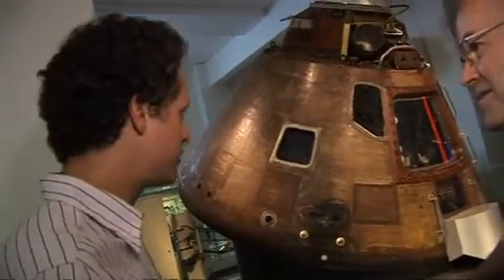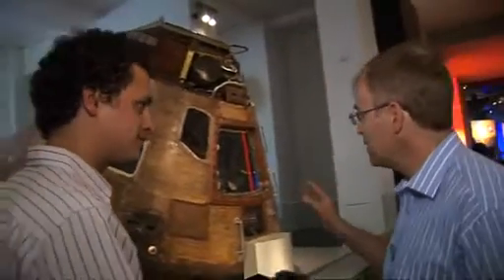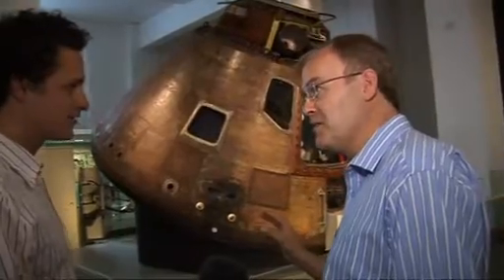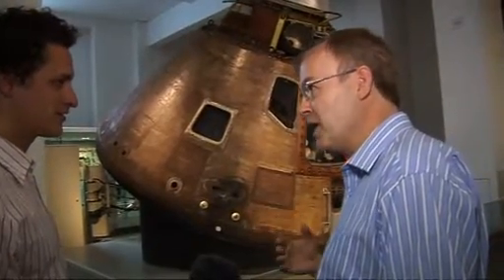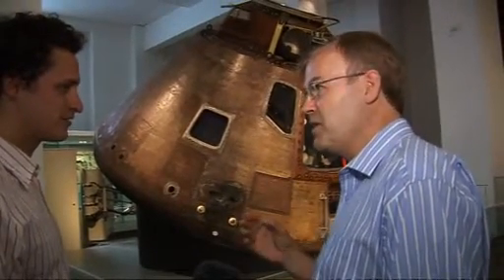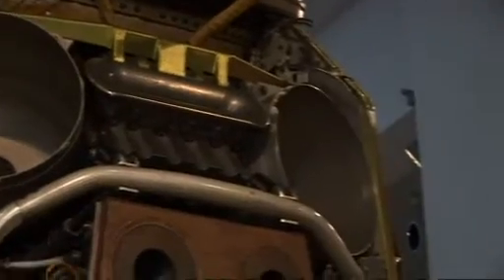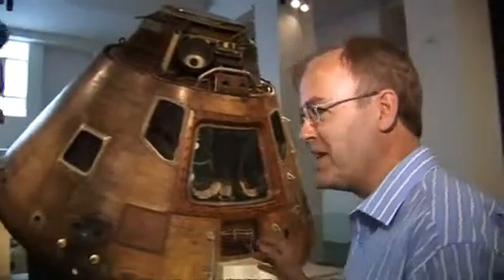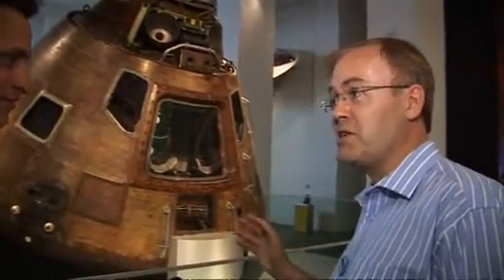It looks a bit rusty, it looks old, it looks like it might not work. How primitive is this thing? Well, for the time, it was the most advanced vehicle in the world. This spacecraft had to keep three guys alive for a journey to the moon and back, but it was also the control centre for the mission. What sort of computer power did this thing have? Well, compared to the computers we know and love today, this was very primitive.